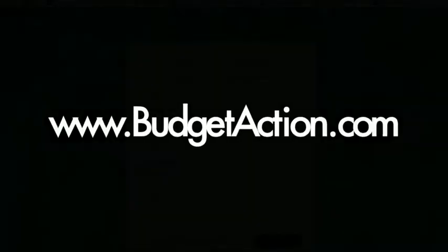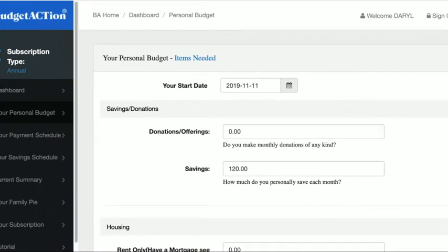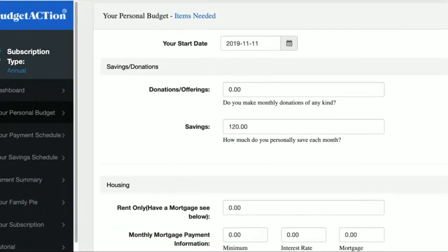How does this work? Very simple. An individual will go to BudgetAction.com and create an account. Start with the basic financial information: charitable donations, tithes, offerings, and whether they rent or own.